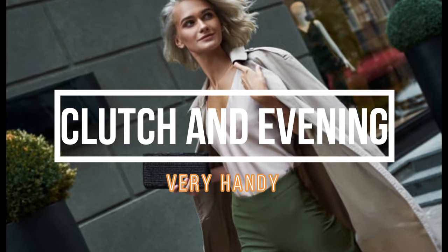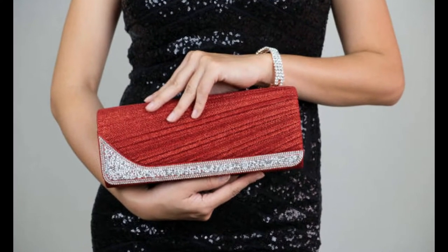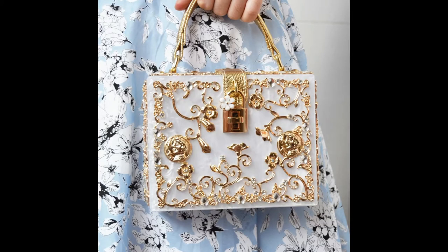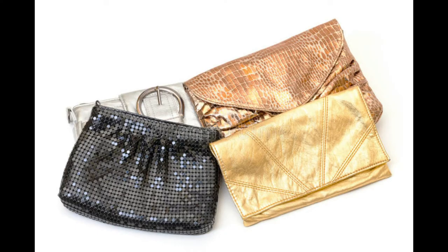Clutches and evening bags may be your most favorite and go-to types of bags because they're basically made for your day-to-day and nightly hangouts. They are baglets that you hold or clutch, with the absence of a strap to hang on your shoulders. The difference between the two is that evening bags are fashioned with beads, sequins, fine fabric, metallics, and satins — perfect to match your elegant formal dress.